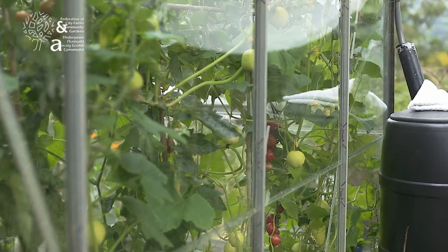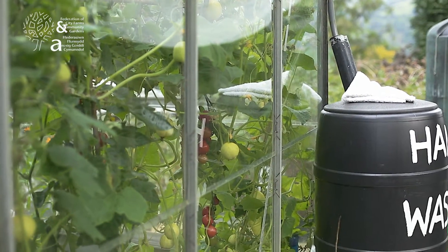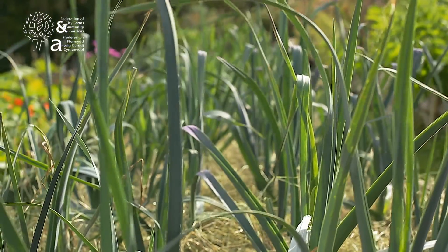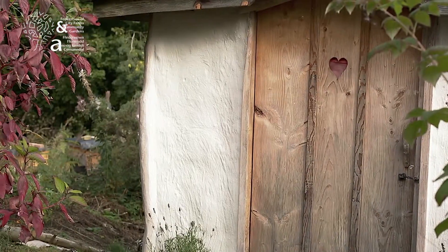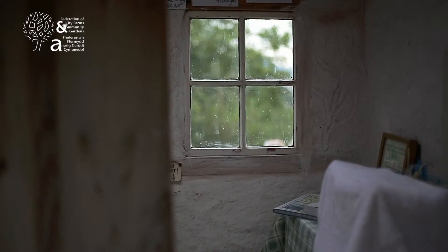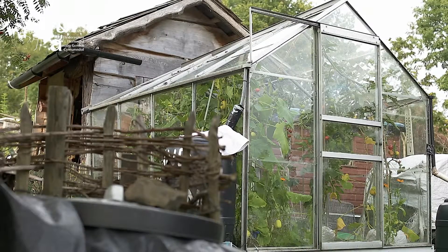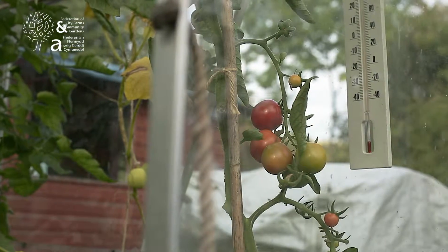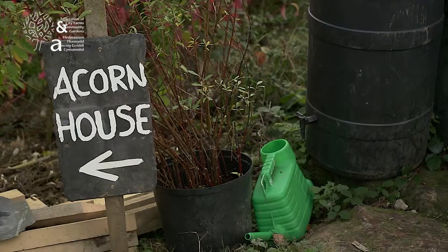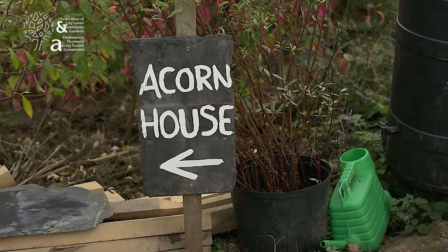Obviously the budgets for this garden, although it was created on a shoestring, they've started to develop as we've employed somebody. And we've got funding in for some of the buildings on the site from time to time. But when we first accessed Environment Wales funding, that was the first time we had to create a business plan, and so we've had to monitor what we said we'd do in that business plan.